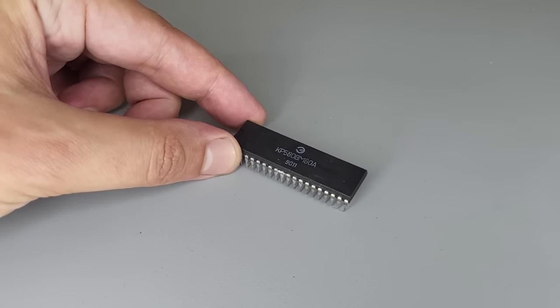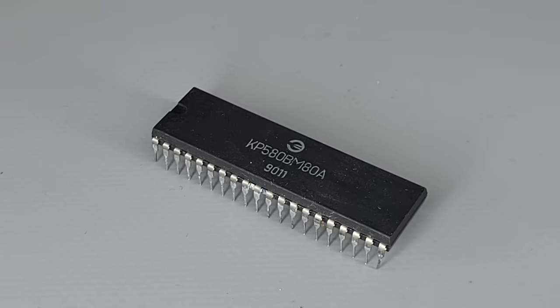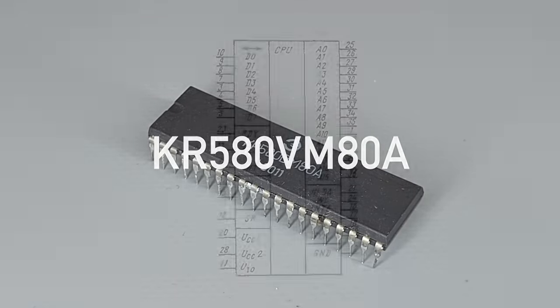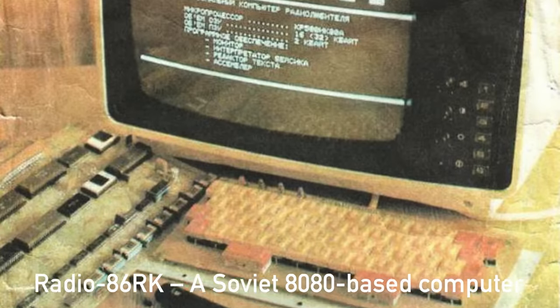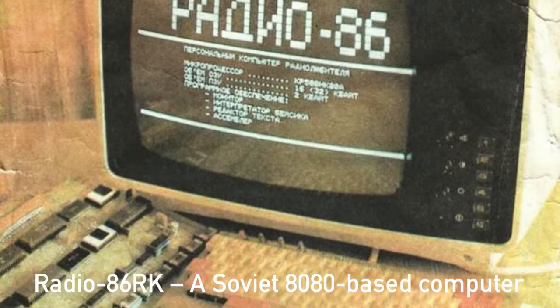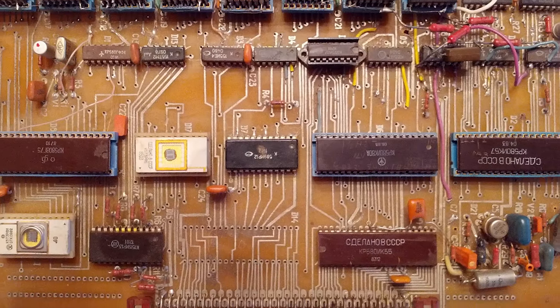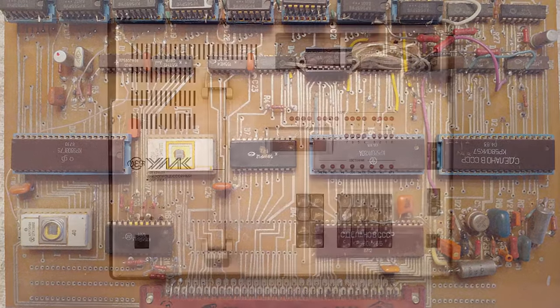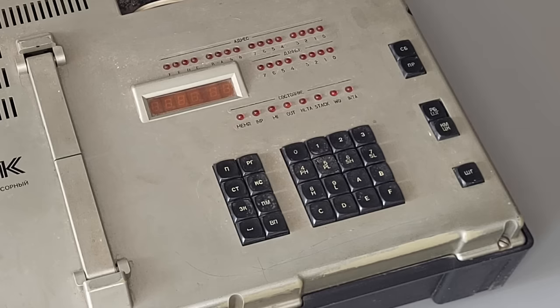The centerpiece of our device is a Ukrainian clone of the Intel 8080A processor, called the KR580VM80A, and with all attached chips it formed the so-called 580 Series. While in the West the 8080 was relatively quickly replaced with more sophisticated chips, in the USSR the cloned version remained popular up to the early 90s. The WEF factory that produced this device was famous not only for good electronics but for good design as well — the device looks pretty stylish and convenient to use.